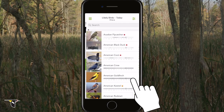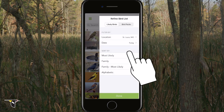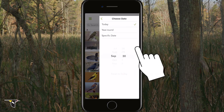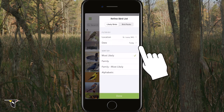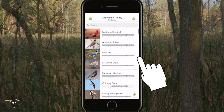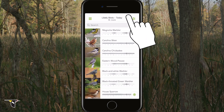In the Explore Birds option, choose the location where you plan to go bird watching and the date you plan to go to see a list. When you sort the results by Most Likely, Merlin provides a list of the birds you're most likely to encounter in that area on that date.